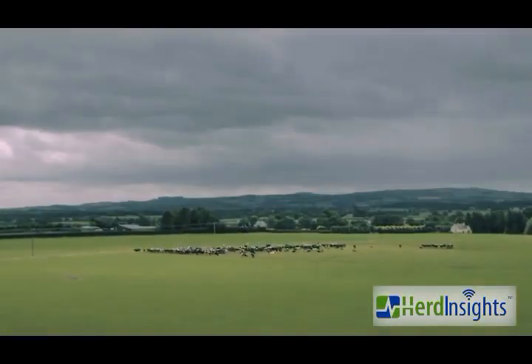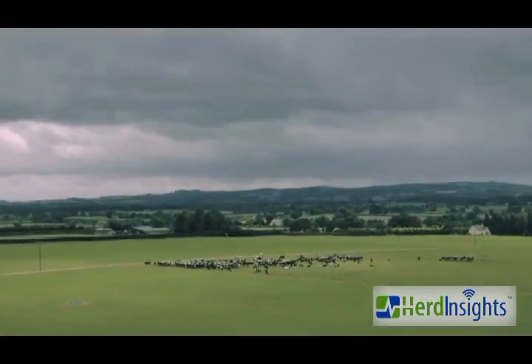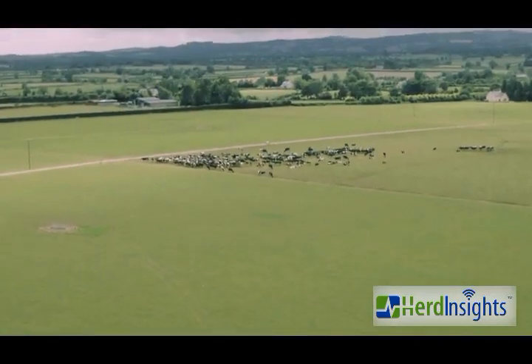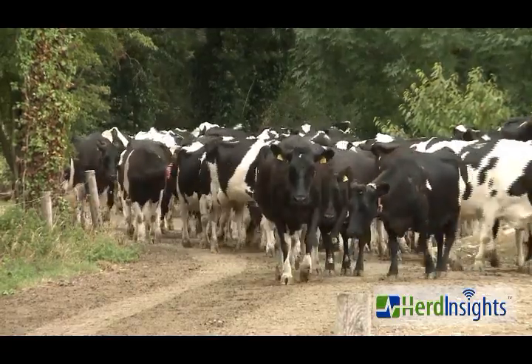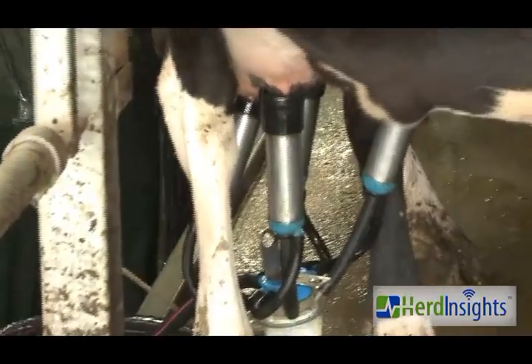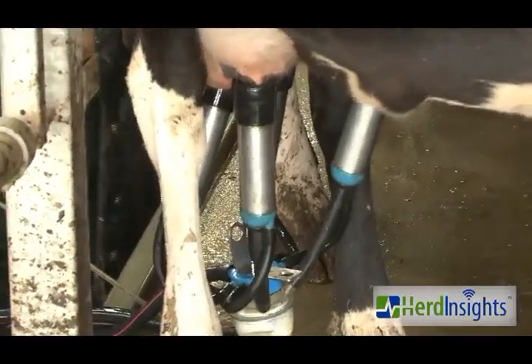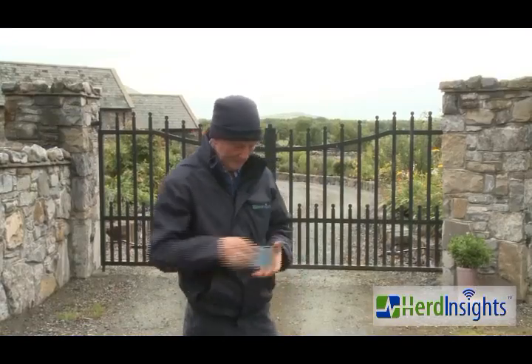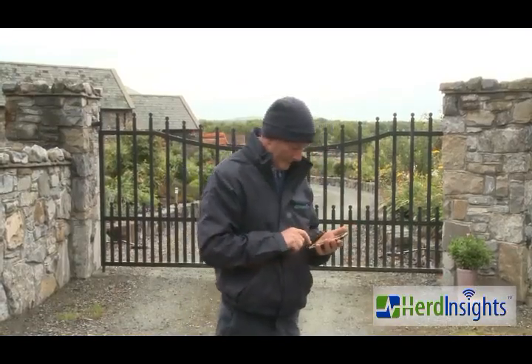Herd Insights is a cloud-based health monitoring system for dairy cows which improves the efficiency of farm breeding programs and reduces healthcare costs through early illness detection. Our system can be used all year round to monitor both the reproductive and health status of each individual cow within your herd, with alerts being sent directly to your phone when a cow is in heat or sick.